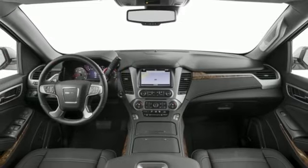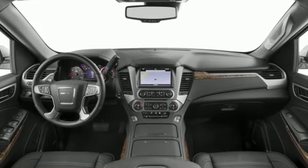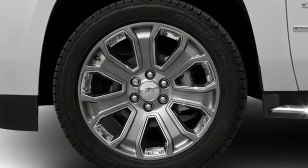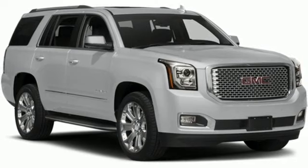Automatic transmission, heated and ventilated leather bucket seats, voice activation, auto dimming rear view mirror, dual zone climate control, doors and push button start proximity key.